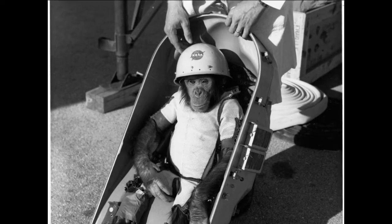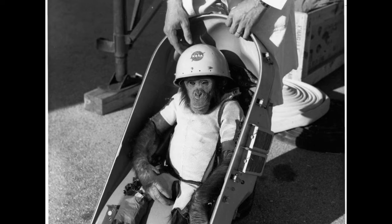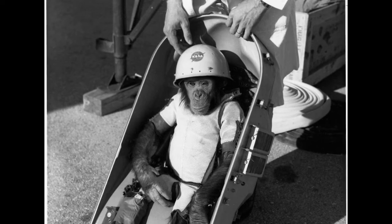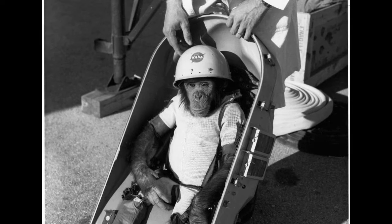Instead they went to work on Mercury Redstone BD, standing for booster development, and while they did, Ham was retired to a national zoo in Washington DC. Ham went on to live for another 17 years, despite suffering from chronic heart disease and liver disease that were unrelated to his space flight.